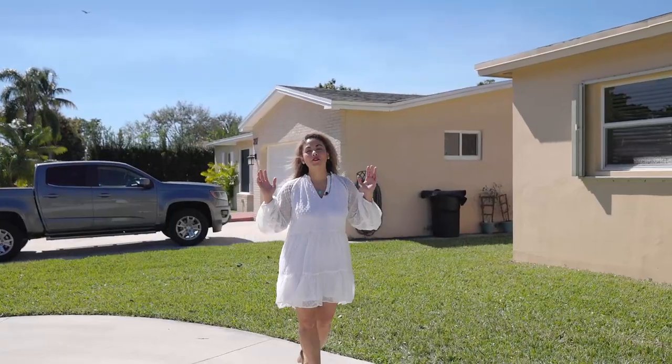Hey, what's happening, guys? Are you looking for a house with a solid roof, ice-cold AC, concrete block construction, and that's built like a tank? Well, you found it.